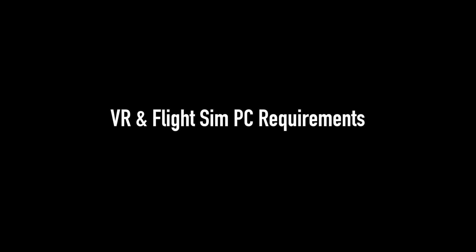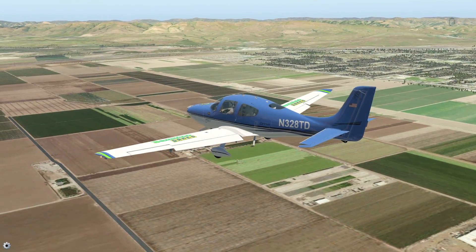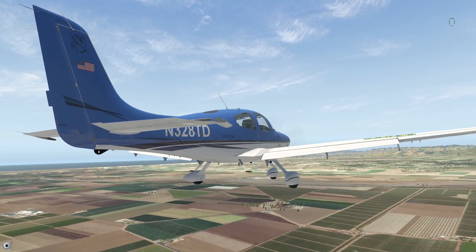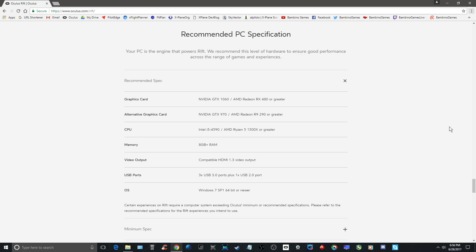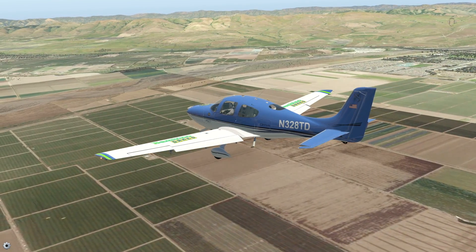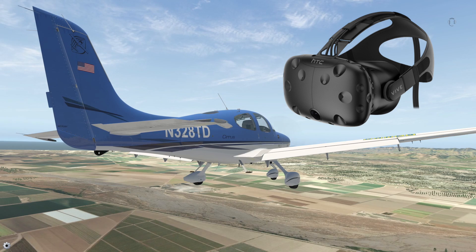Let's take a look at VR and flight sim PC requirements. A disclaimer: the subject of PC requirements is filled with opinions, and by no means can I define the right PC system for your wants and needs — please consider this as general guidance. I highly recommend being cautious of Oculus and HTC's PC recommendations, especially their minimum specs. The game or application you're viewing in VR has everything to do with the power you'll need, and using only minimum specs will likely be limiting in terms of VR performance.